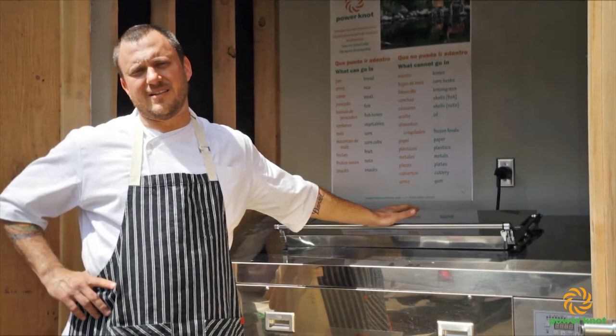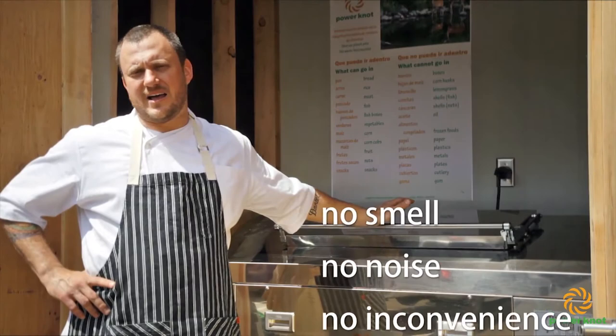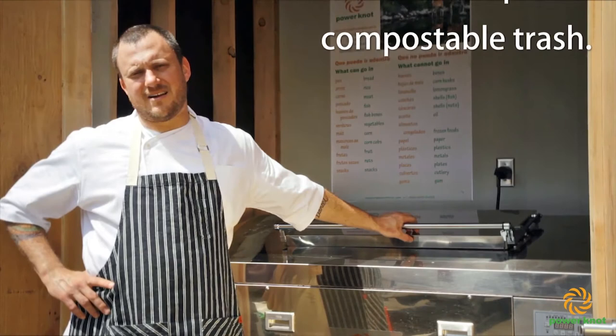This is helping us to alleviate a lot of what we would normally be putting in the trash. No smell, no noise, no inconvenience whatsoever. It's very easy for us to separate all of our compostable trash and get it into this machine and break it down using the smallest amount of water possible. Every single staff member loves this thing.